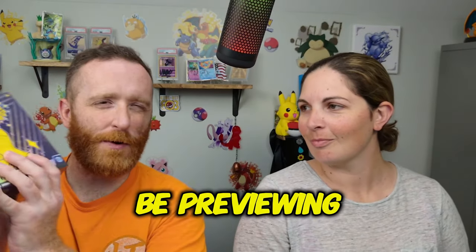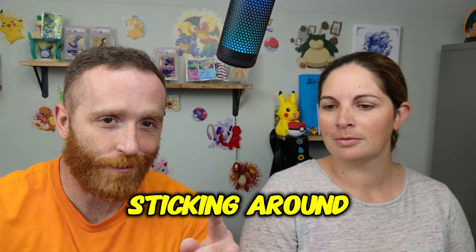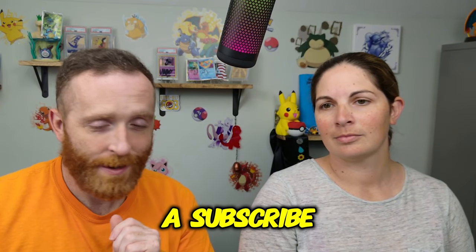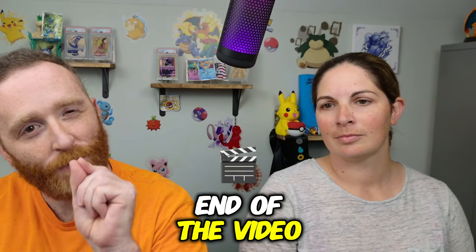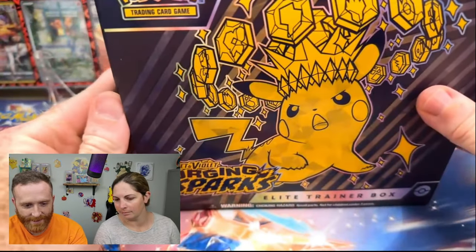Welcome to the Charmcraft and today we're going to be previewing the Surging Sparks ETB. Let's go ahead and get a look at what this is. Make sure if you're sticking around to the end that you go ahead and drop us a like, a comment, and a subscribe — we'll let you know at the end of the video what you need to comment to win that all-important booster bundle. All right, let's go ahead and get into this thing.